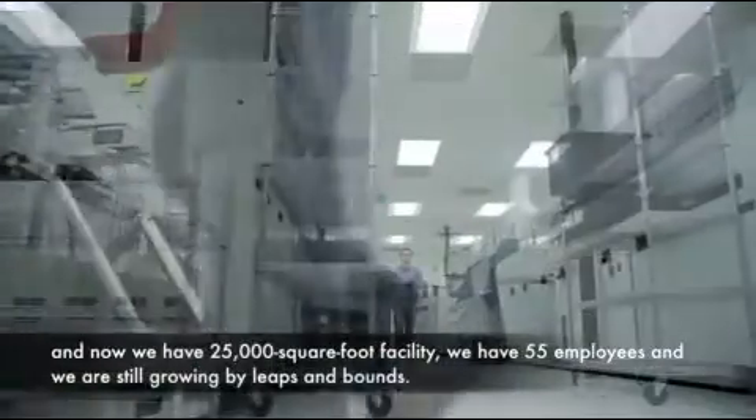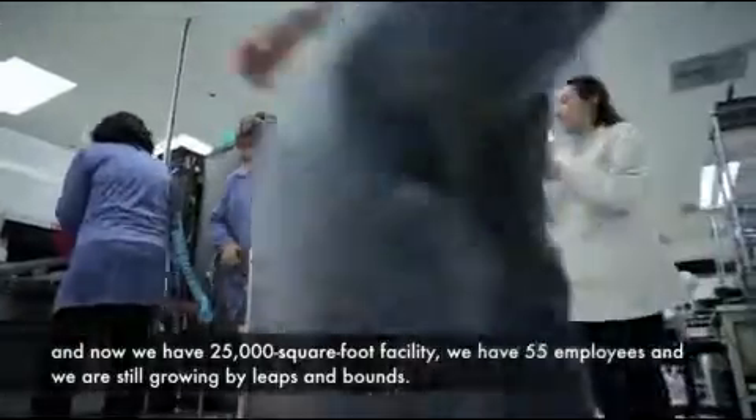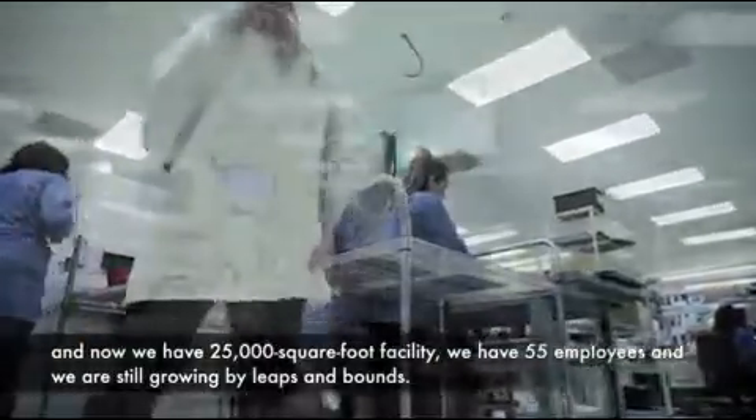And now we have a 25,000 square foot facility, we have 55 employees, and we are still growing by leaps and bounds.